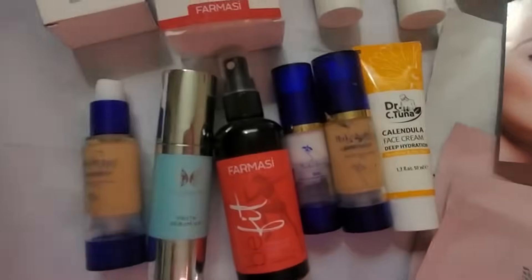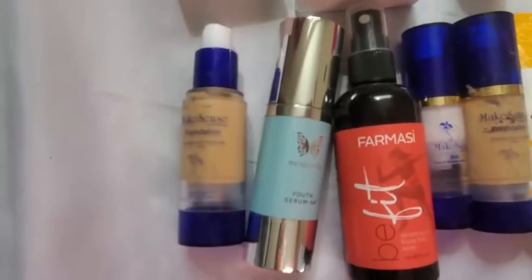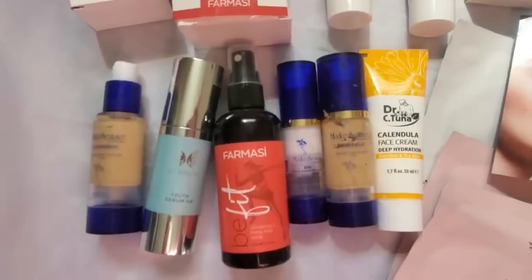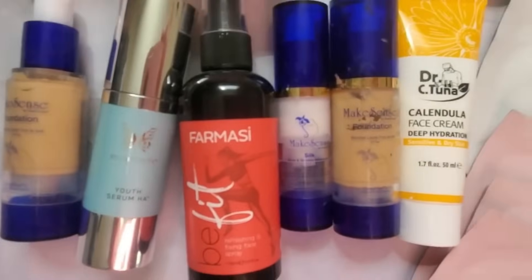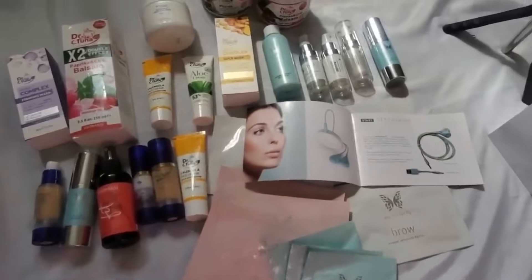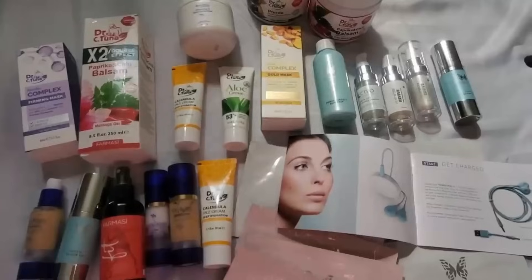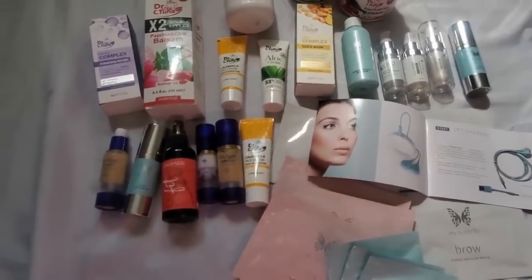I want to do some more investigating because I'm kind of interested in what that is. So there were some serums that go with it, foundation, fixing face spray, pore and wrinkle minimizer, some more foundation, and face cream. It's interesting, huh — dumpster diving and what people throw away. It's sometimes fun to see and interesting why they threw all this away.